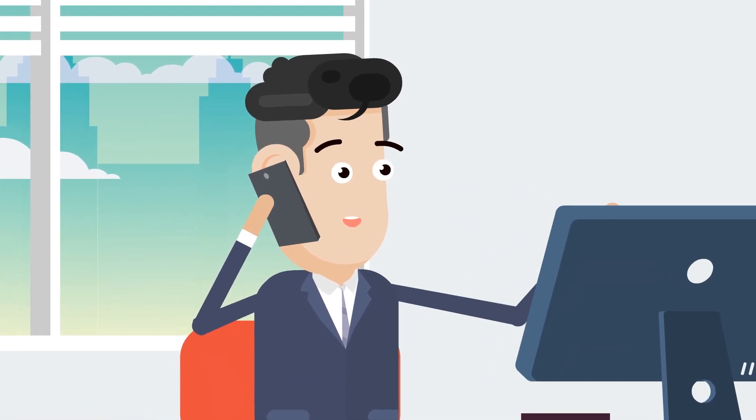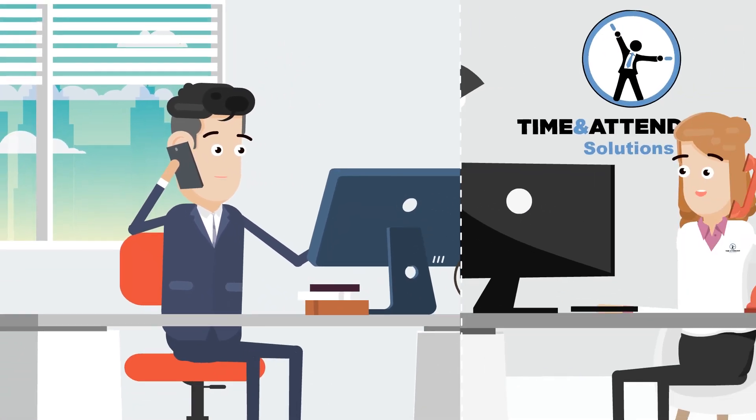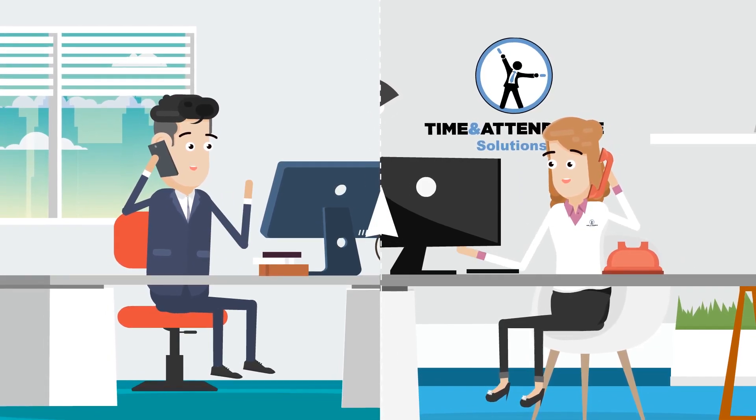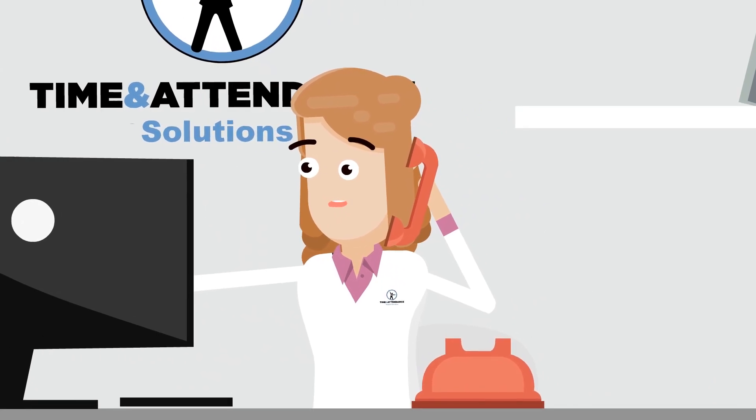Contact us today using one of the methods below this video, and one of our experienced time and attendance consultants will show you how to improve your employee attendance management and reduce your overall payroll costs.